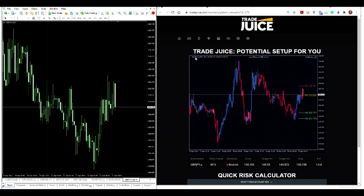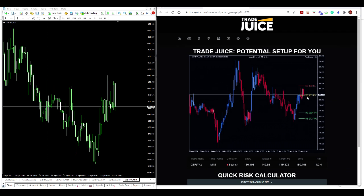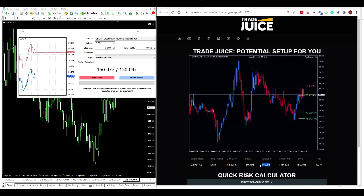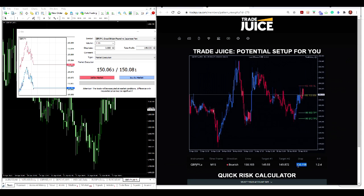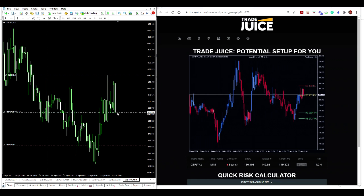Adrian here — I'm on the Pound Japanese Yen. I've just looked at the hot list on the TradeJuice platform and selected the Pound JPY on the 15-minute chart. TradeJuice displays my entry point, target, stop, and it's just gone under the entry point, so I'm going to enter a market execution order now, set my target, and select my stop. Going bearish.